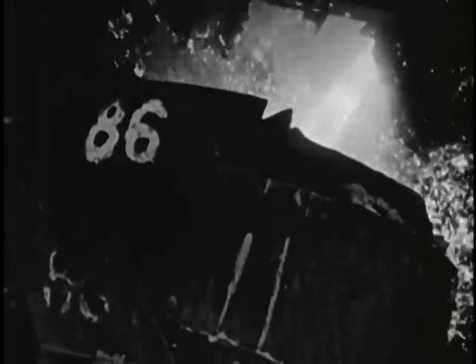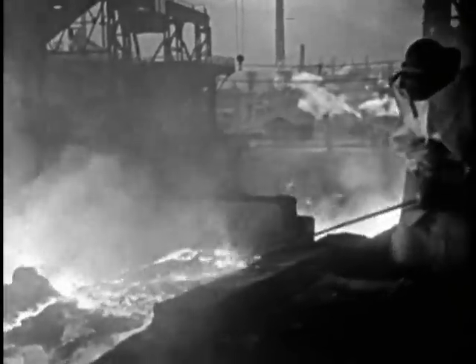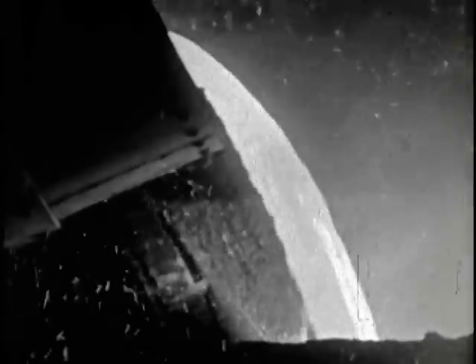Our present civilization rests upon a solid foundation of steel, friendly as the sun, stronger than stone, and more pliable than clay. Man discovered how to make iron before he could write, but only in the past century has he learned to make it so well, so abundantly, and so efficiently.